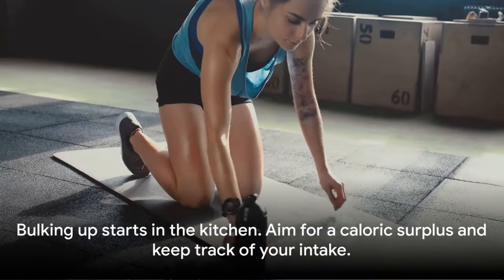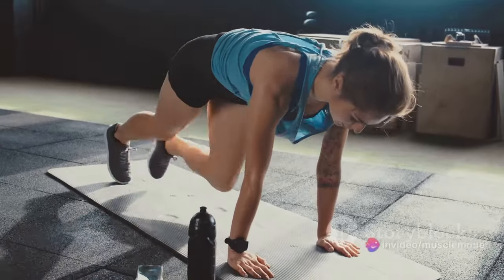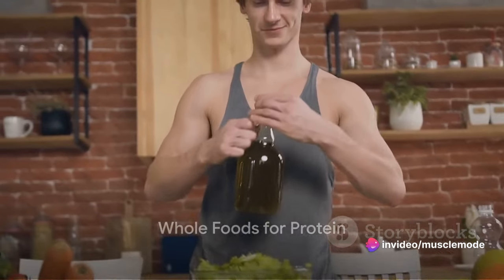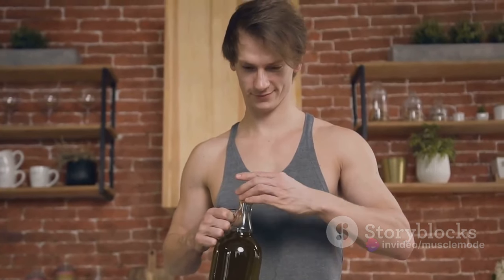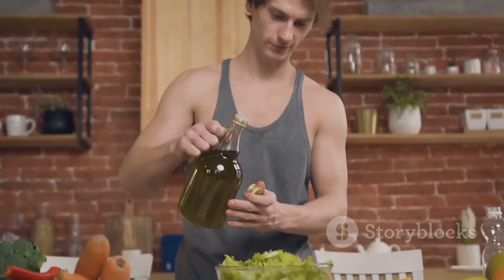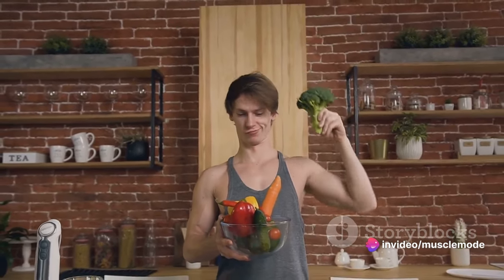Remember, bulking up starts in the kitchen. Aim for a caloric surplus and keep track of your intake. Now that you're tracking your calories, let's focus on the type of food you're eating. Food is more than just fuel — it's the building blocks that your body uses to repair, grow, and maintain all of its cells, including your muscles. So it's not just about how much you eat, but also about what you eat.